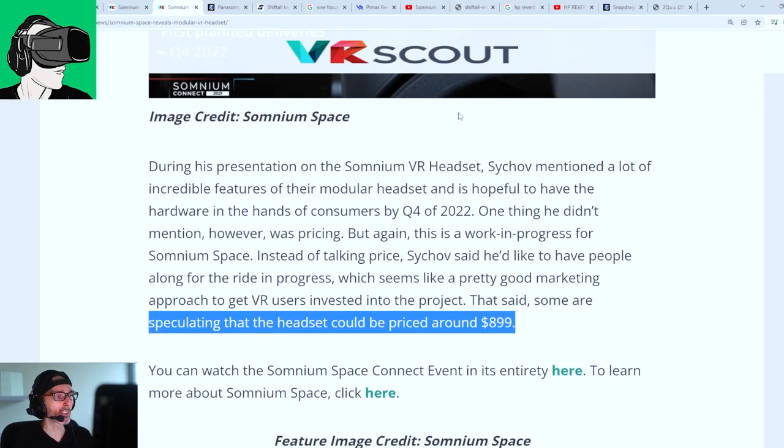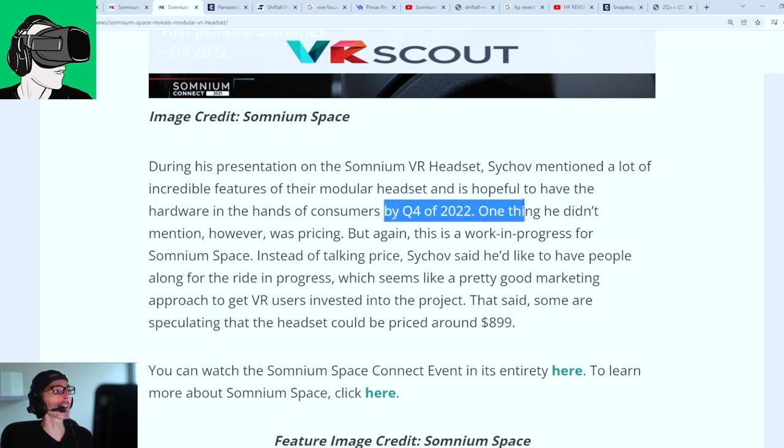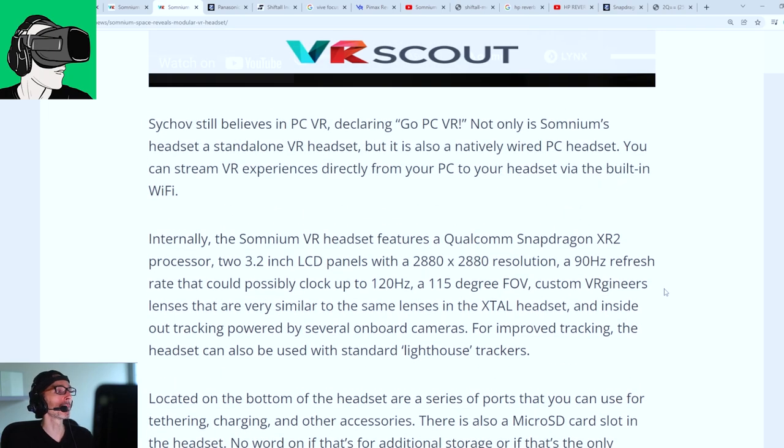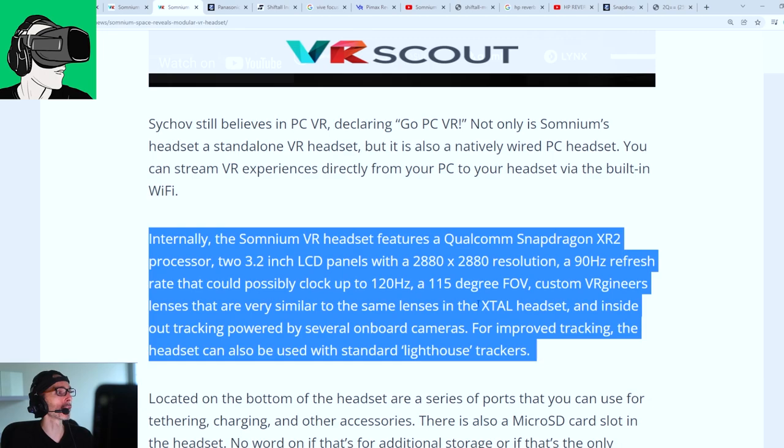It's going to compete directly with the Panasonic, and it's expected to come out by Q4 of 2022 — or if there are any delays, Q1 or Q2 of 2023. In 2022, we also potentially have the Sony PlayStation PSVR 2 coming out, as well as the Apple anticipated VR headset.